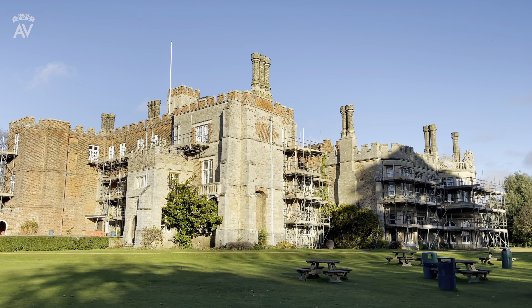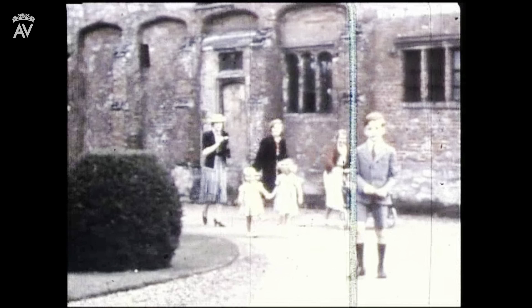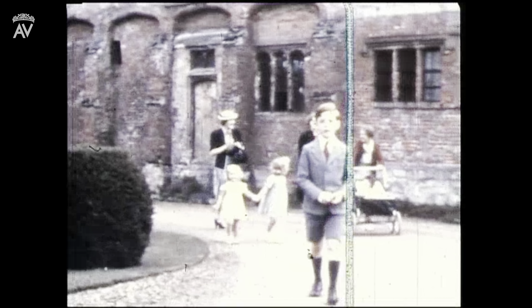Coming soon, I'll be visiting Hinchingbrook with my father-in-law, the Earl of Sandwich, to hear his memories of living there as a child and to explore the house as it is now.